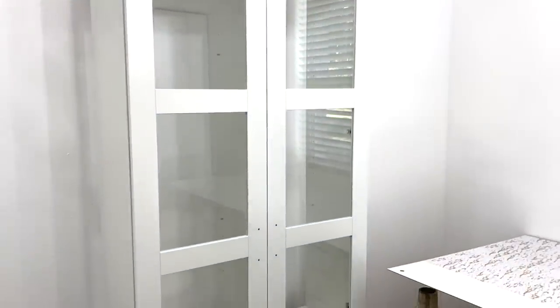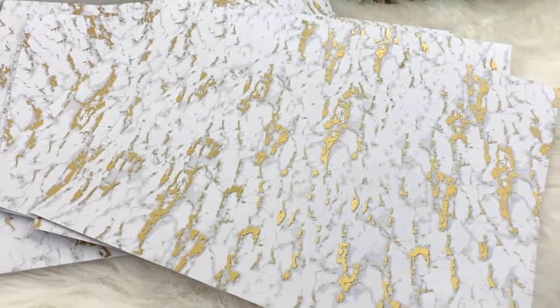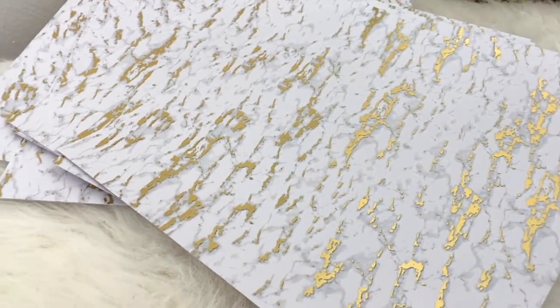She also got the IKEA PAX wardrobe and she wanted to personalize it by adding this fun marble and gold specialty paper that is just gorgeous. To the back of the cabinet, double-sided tape was used to get the job done.